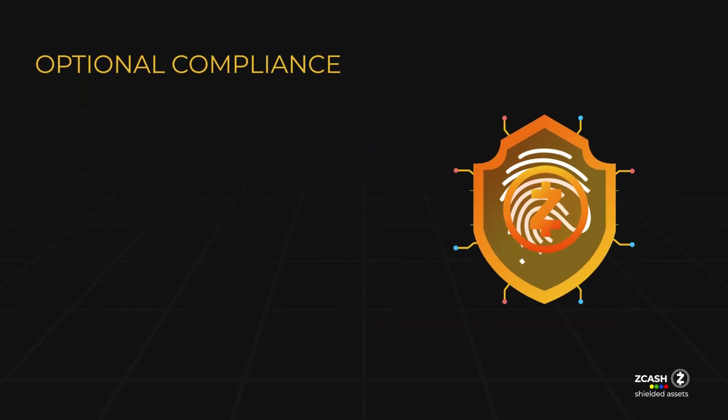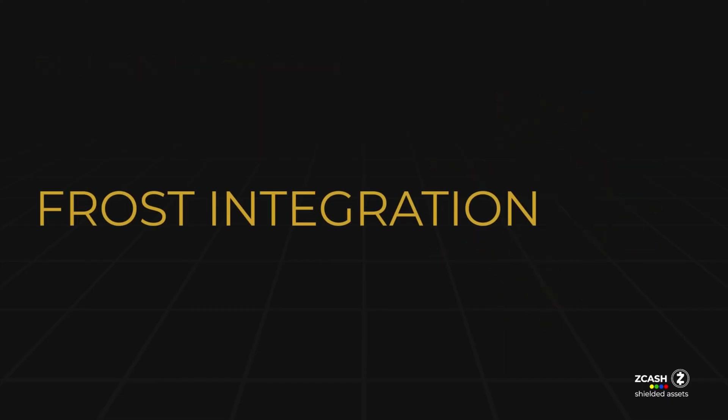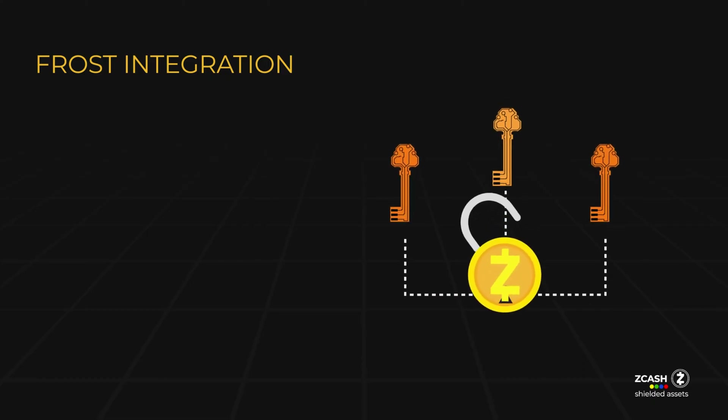The ZSA protocol has been designed to address various needs and preferences, offering users the freedom to select assets that align with their personal preferences. ZSAs will be compatible with FROST, a technology developed by engineers at the Zcash Foundation to ensure hardware compatibility, safe issuance, and secure storage of ZSAs. FROST is used by companies like Coinbase and Blockstream to safeguard wallets and enable new protocol features.